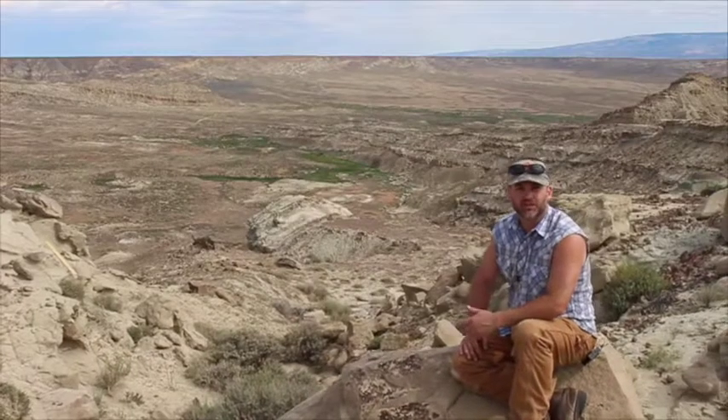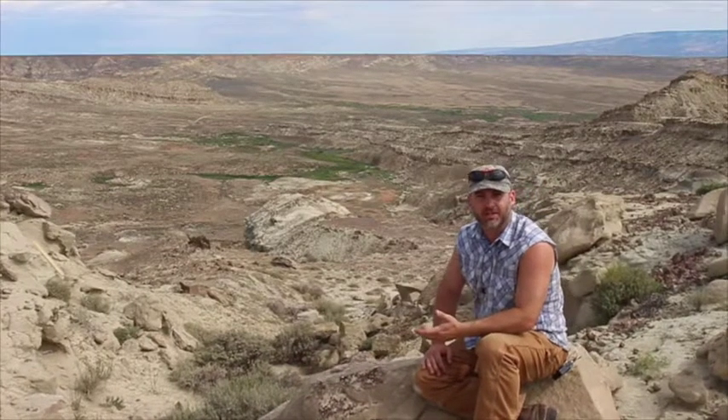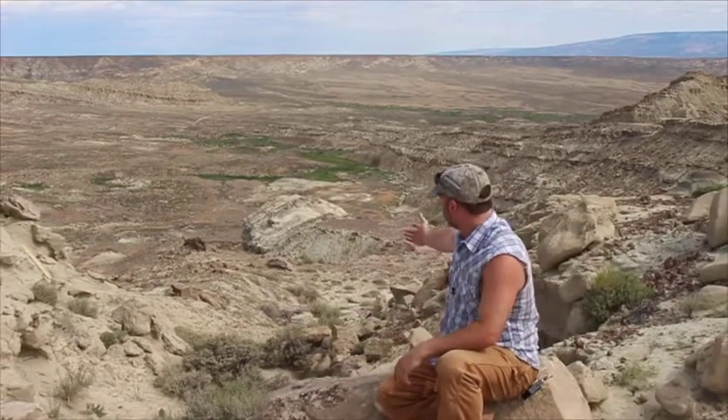But once you know generally where to look, how do you know exactly where to start digging? How do we know in the middle of all this vast terrain exactly where to dig? Why don't we start digging into those questions right now?